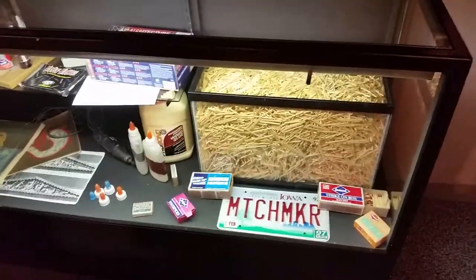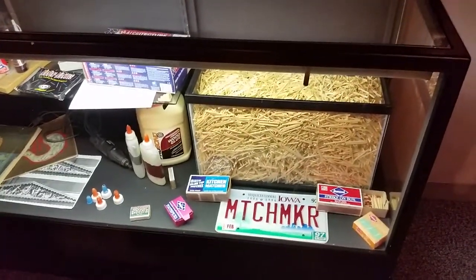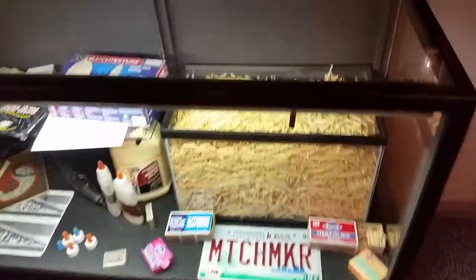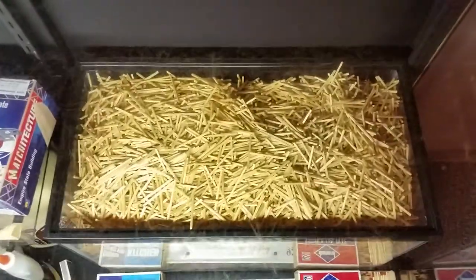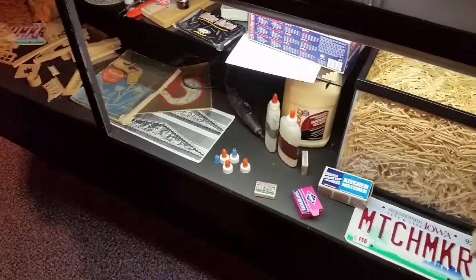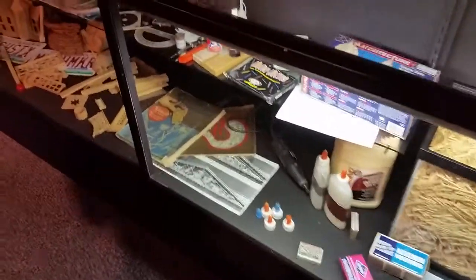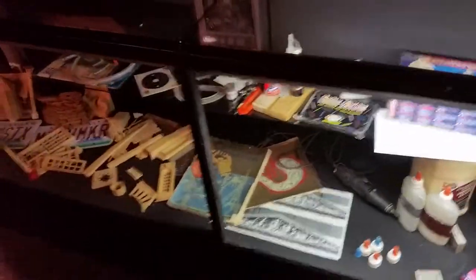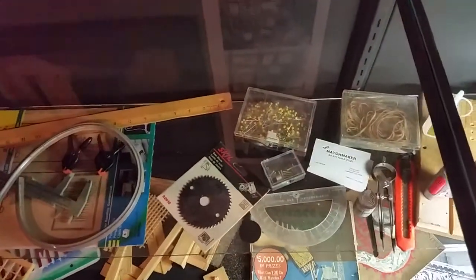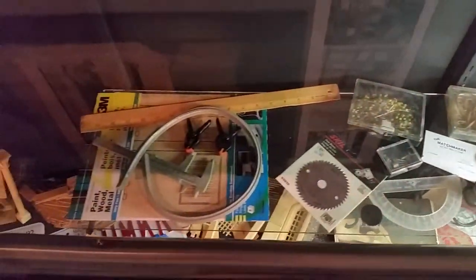This is all he uses. Matchsticks — he buys them with no flint on them, just plain matchsticks. And glue. These are all of his little items that he uses to gauge, hold them together, and cut them.